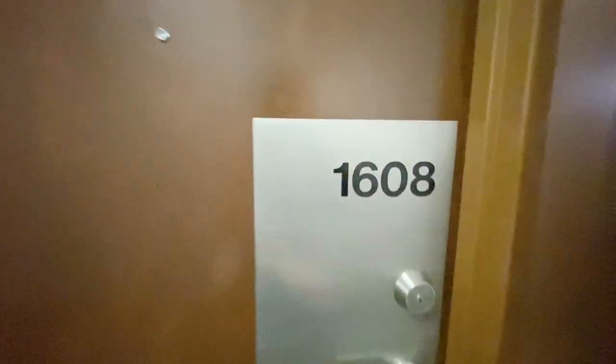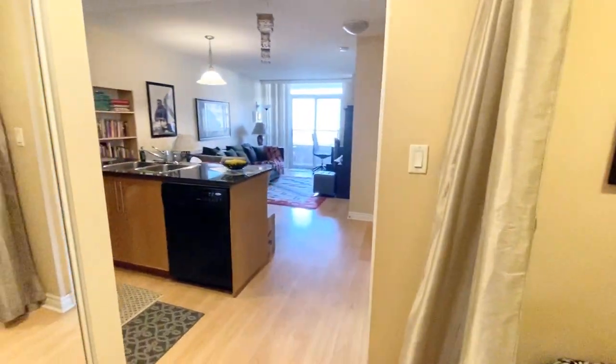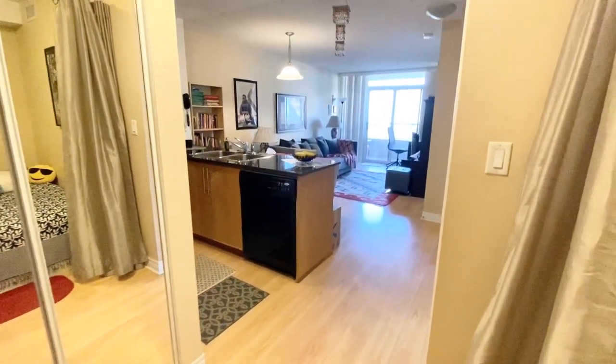Welcome to Unit 1608 at 310 Burninthorpe Road in Mississauga. This unit is a one bedroom plus den and one bathroom.